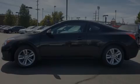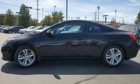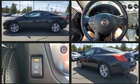Climb inside the 2012 Nissan Altima. This two-door, five-passenger coupe still has less than 90,000 miles.